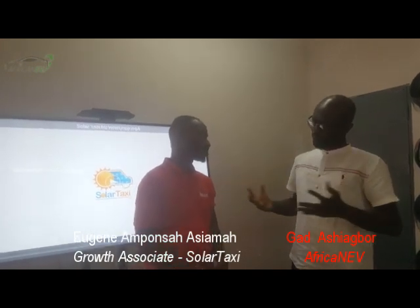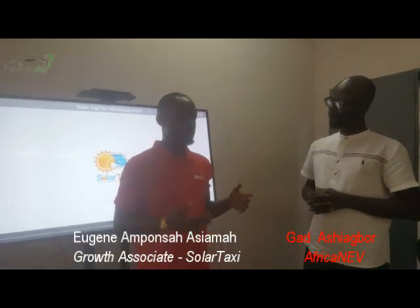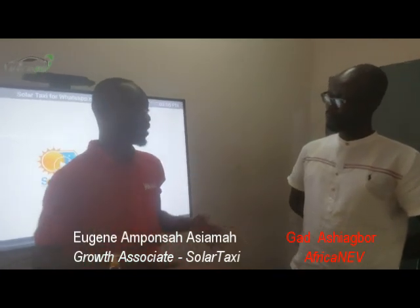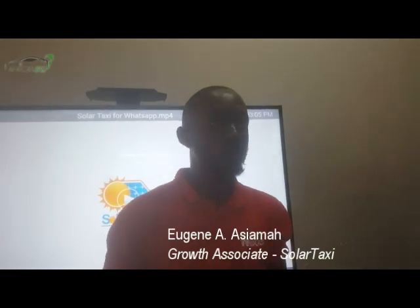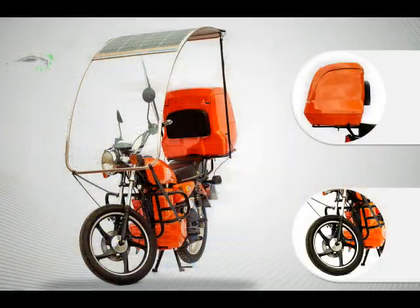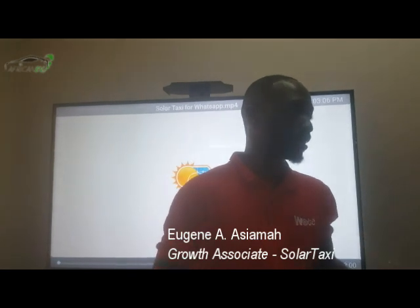Solatasi is an automotive company — we are trying to assemble vehicles. We don't want to go the full route whereby we produce emissions, but we want to go the green way. So we are much more concentrating on solar and electric. We have three models: tricycles, bicycles which are also electric, and then cars. Solatasi is trying to champion green.